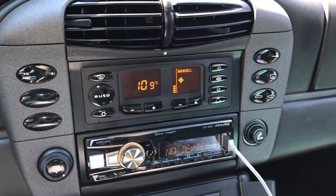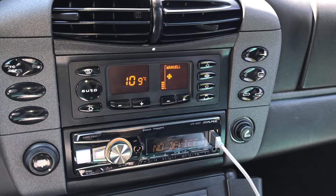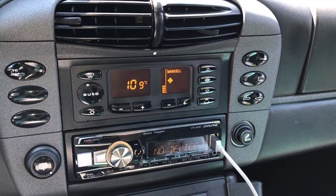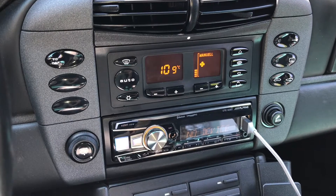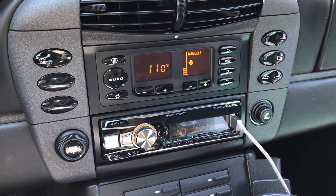The hottest I've seen this car get is 110 on the track. No fans at this point. So 109 is 228.2 degrees Fahrenheit. 110, no fans.